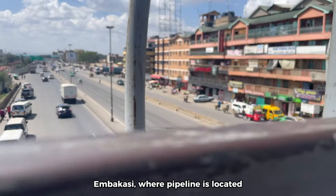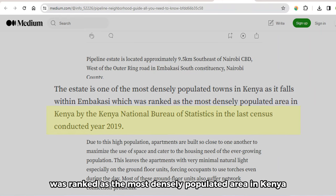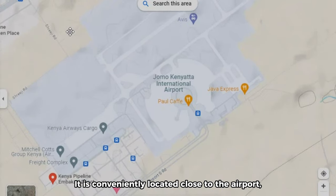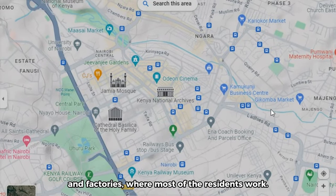In Embakasi, where Pipeline is located, it was ranked as the most densely populated area in Kenya by the KNBS in 2019. It is conveniently located close to the airport, central Nairobi, and factories, where most of the residents work.